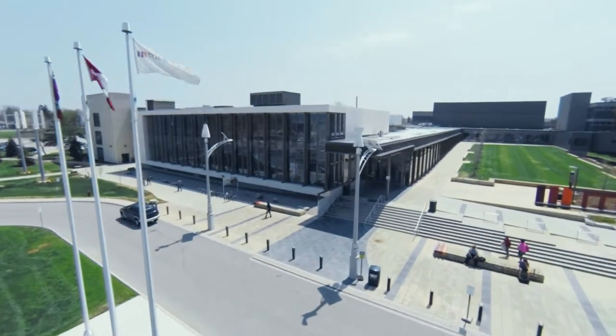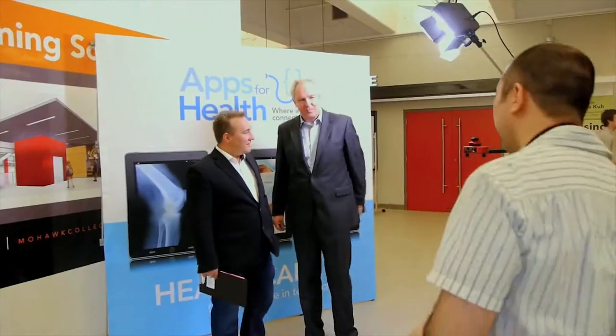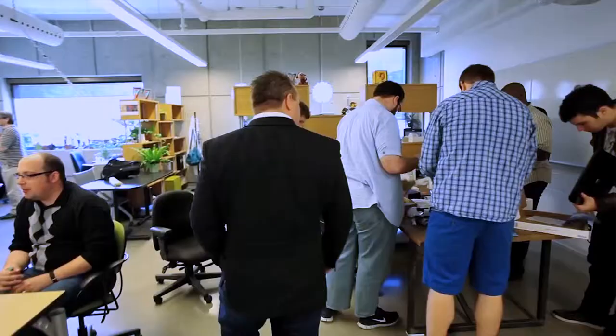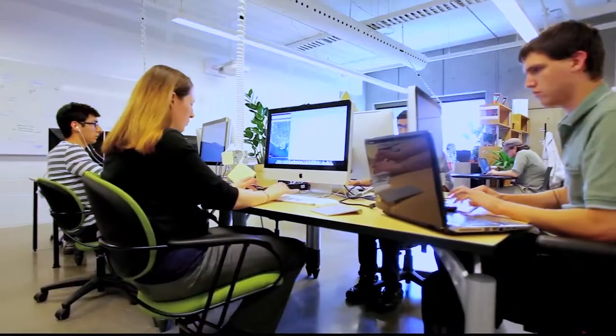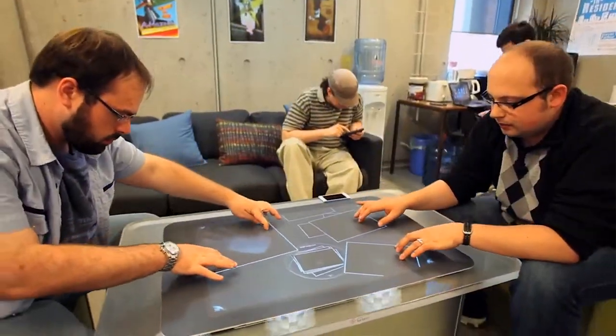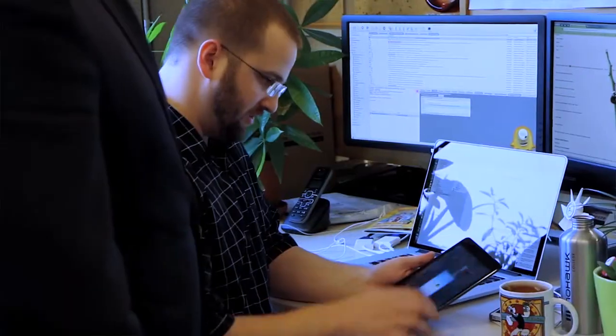One of the ways we connect our students with small and medium enterprises is through applied research. We have companies that bring their challenging technical problems to the college and we partner with them. We bring our staff, our expertise, and our experience in our niche areas to those companies and help them get over those humps. A lot of times we connect them with students in the labs and they eventually end up hiring those students to continue on that work in the future.